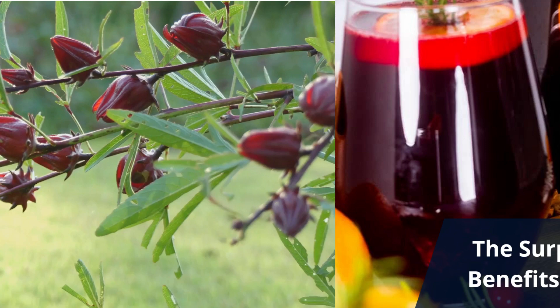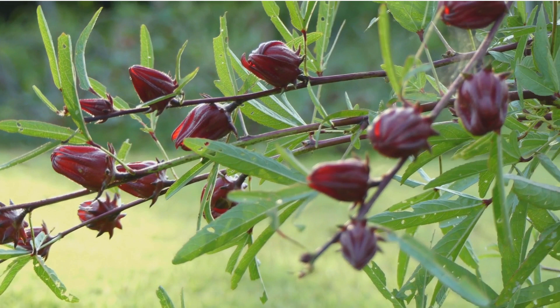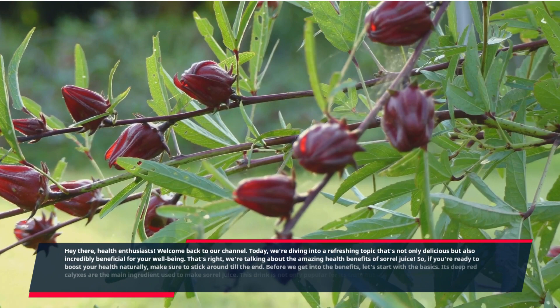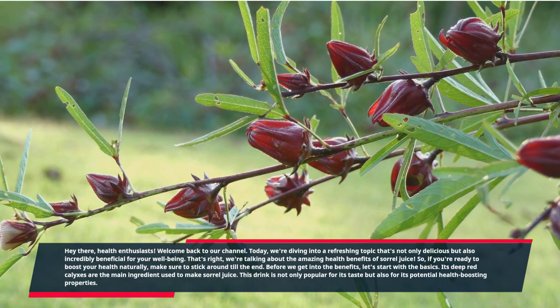The surprising health benefits of sorrel juice. Hey there health enthusiasts, welcome back to our channel. Today we're diving into a refreshing topic that's not only delicious but also incredibly beneficial for your well-being. That's right, we're talking about the amazing health benefits of sorrel juice. If you're ready to boost your health naturally, make sure to stick around till the end.